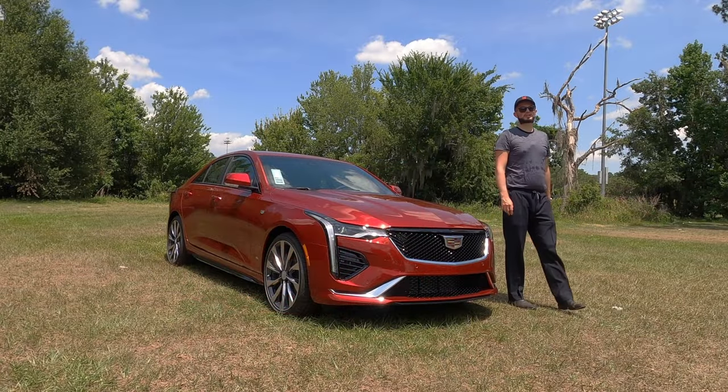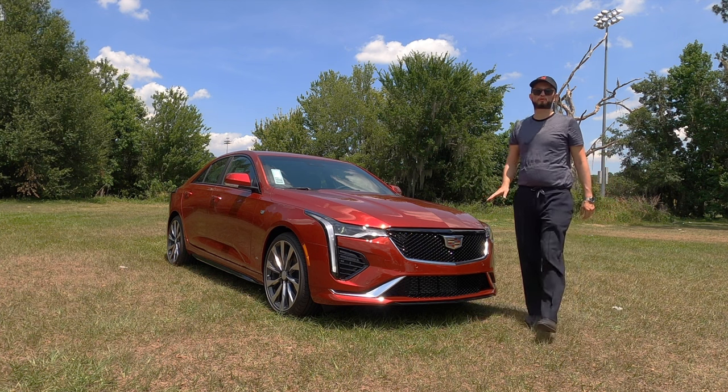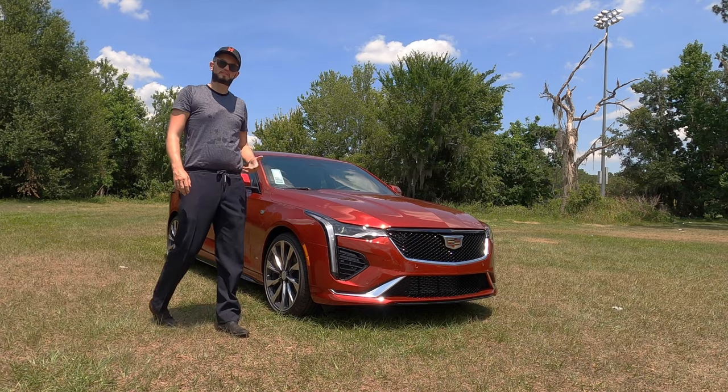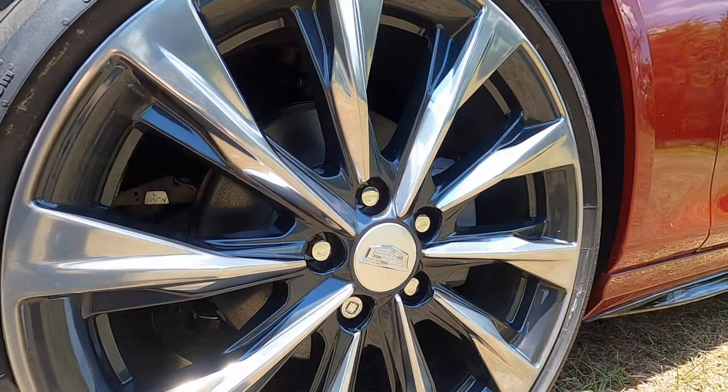Near 50-50 weight distribution — 54-46 — which is going to be the best in dynamics for the BMW. Then it will go to Mercedes and Audi.